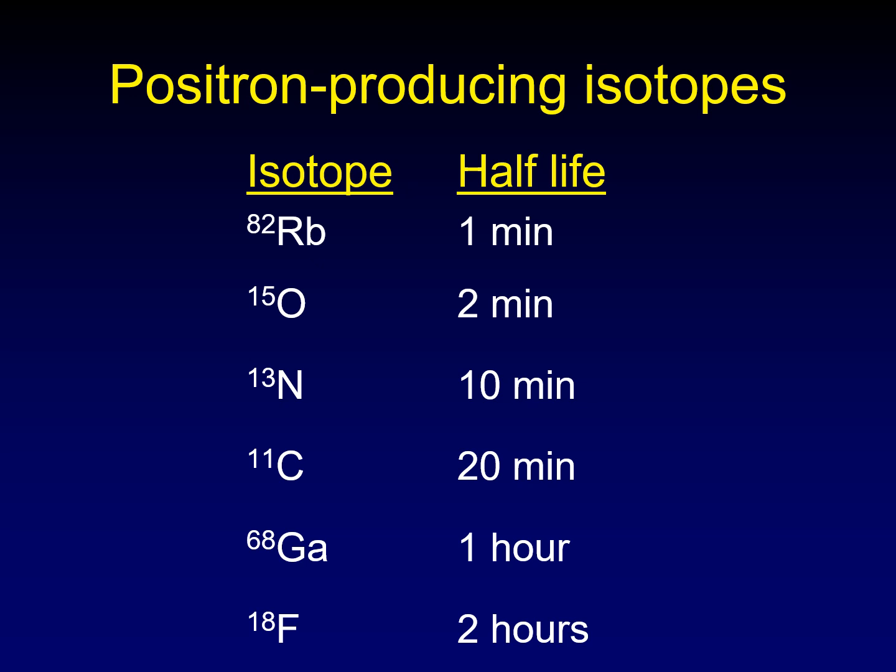Let's talk about the different isotopes that we use for PET. You can use any of six isotopes, but the problem with most of them is that they have a very short half-life and so they're really not practical for modern imaging. That's why we tend to focus on gallium and fluorine as our radioisotopes because they have a half-life that is more practical for us.